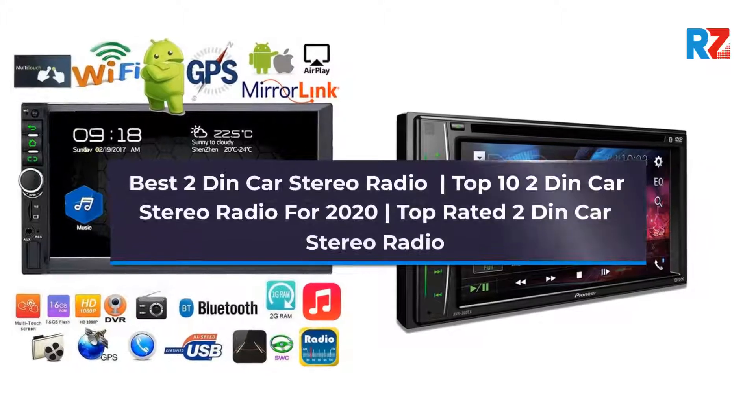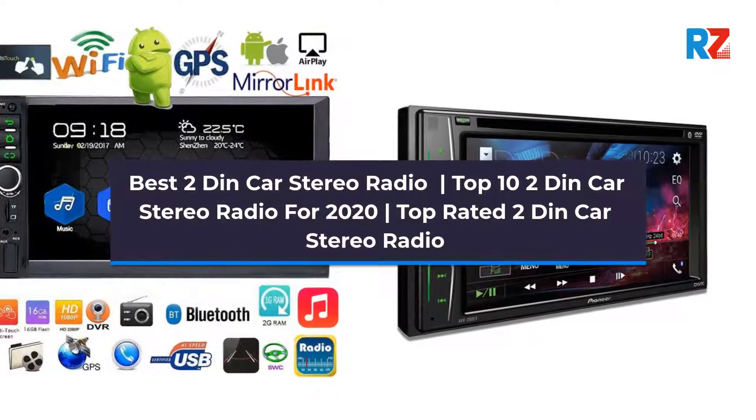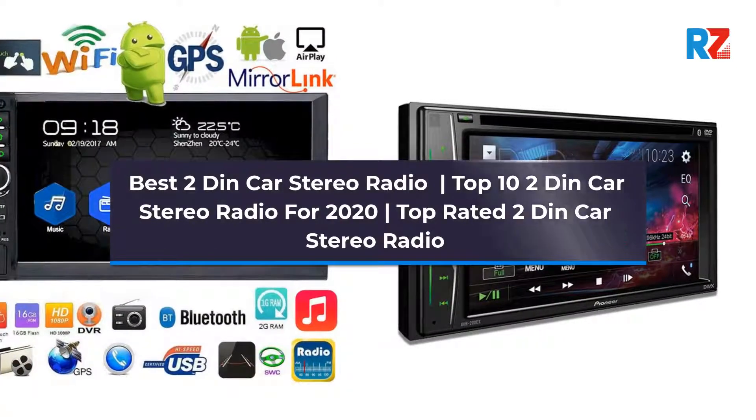Best 2Din Car Stereo Radio. Top 10 2Din Car Stereo Radio for 2020. Top Rated 2Din Car Stereo Radio.